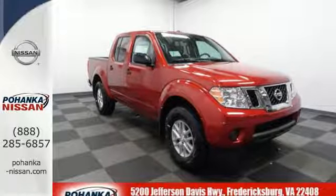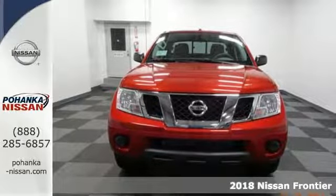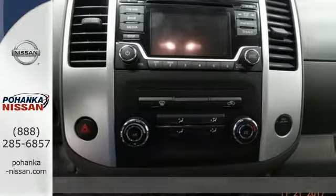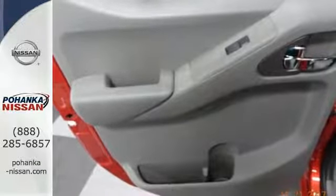It's a 2018 Nissan Frontier. While the outdoors are great, they can also be tough. This Frontier works hard until you say when. The full-length box ladder frame ensures wherever you go, you're protected with rock-solid performance.